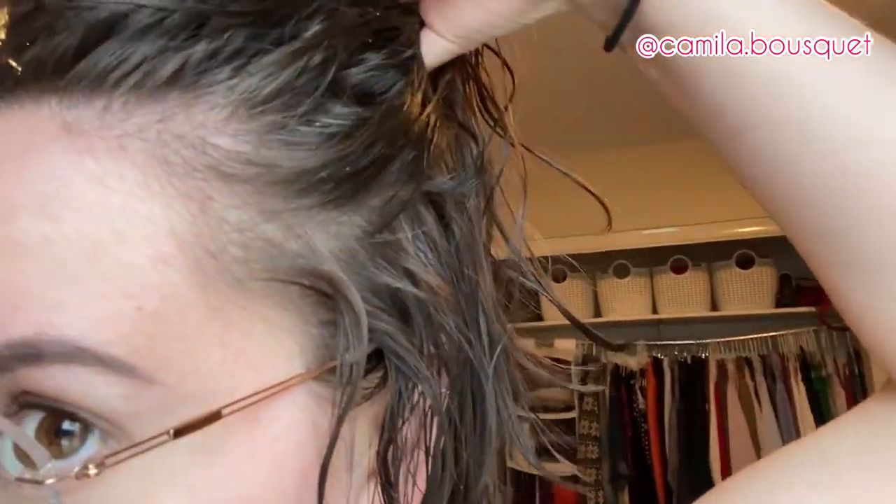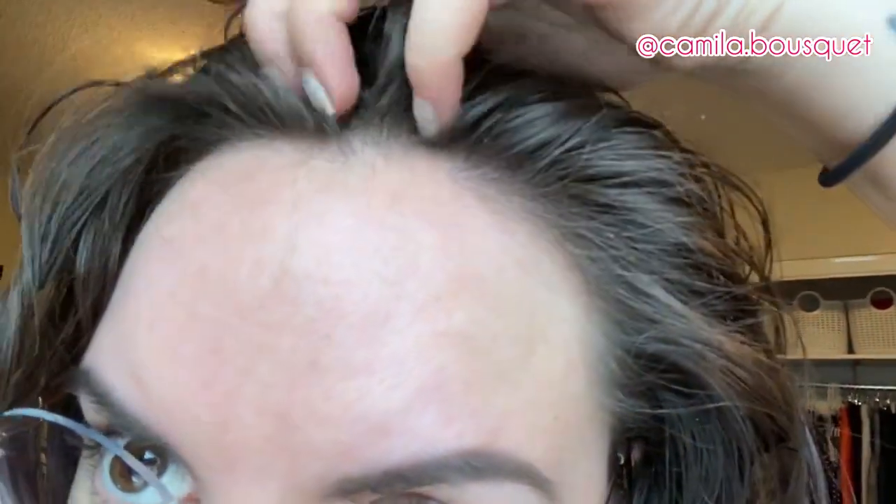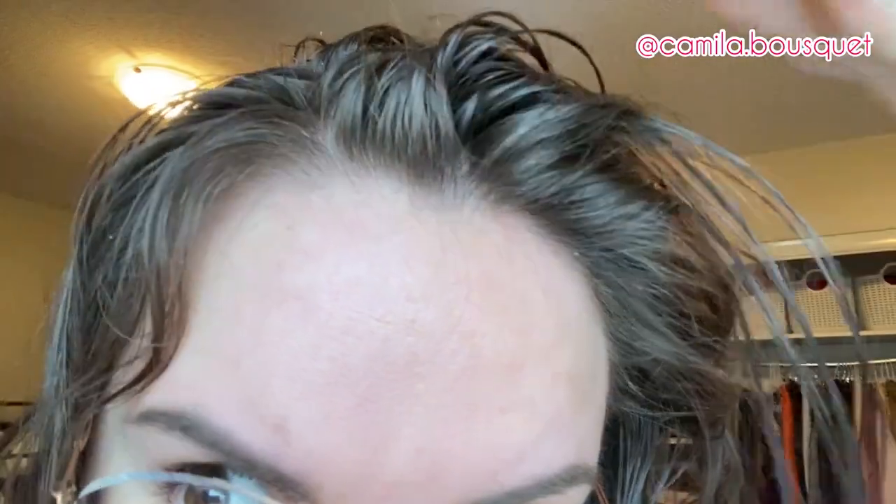Here is my day one dandruff report. As you can see, there's a little bit of flakiness, but overall it's already better — I can't even believe it. This is really good.